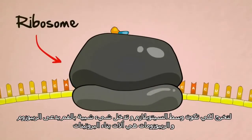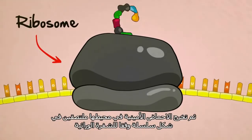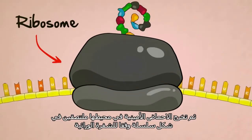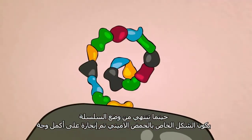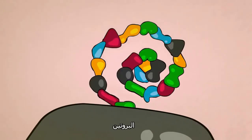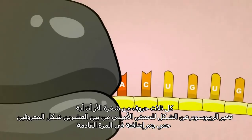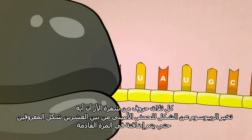Ribosomes are protein-building machines. They read the RNA code three letters at a time, suck amino acids out of their surroundings, and stick them together in a chain according to the RNA code. As the chain grows, it bends, it folds, and it sticks to itself to form a perfectly shaped protein. Every three letters of the RNA code tell the ribosome which of the 20 different kinds of amino acids should be added next.